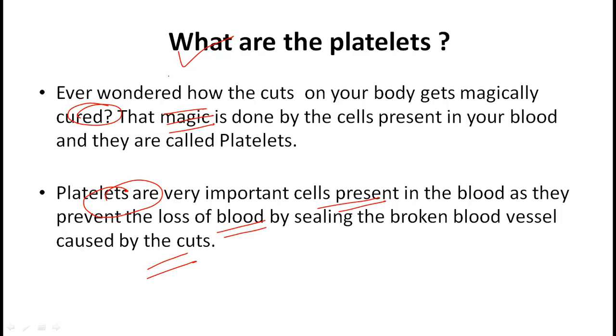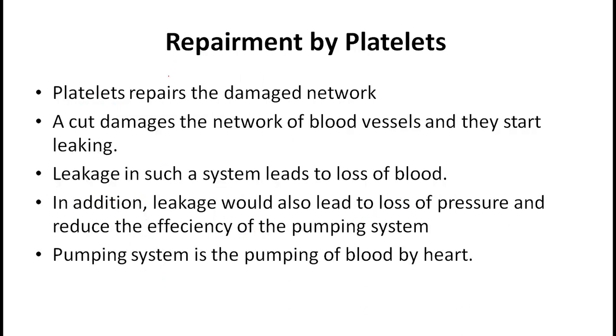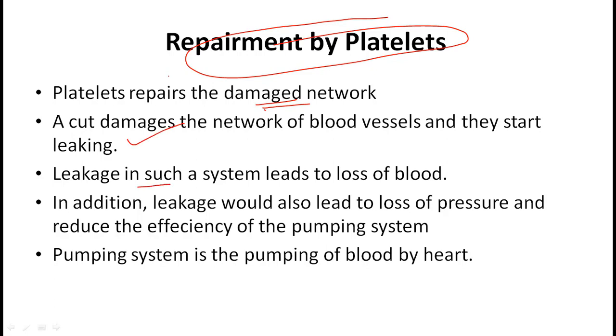It is very important to discuss the repair done by platelets. Platelets repair the damaged network of blood vessels. A cut damages the network of blood vessels and they start leaking.